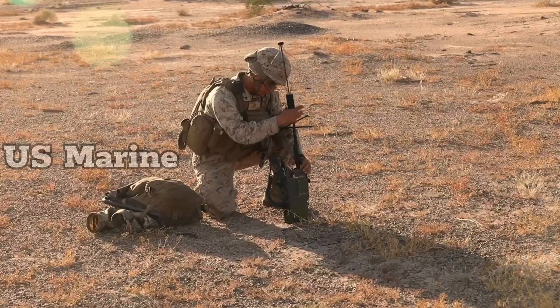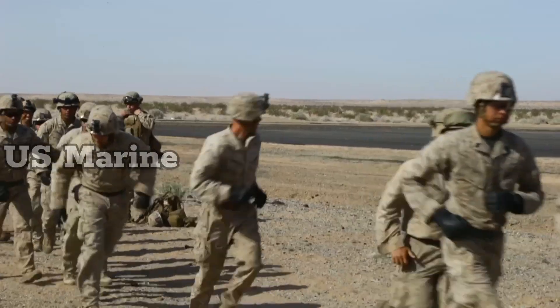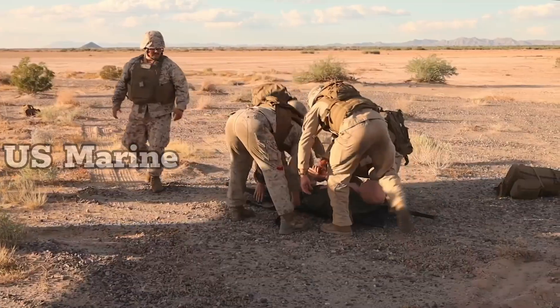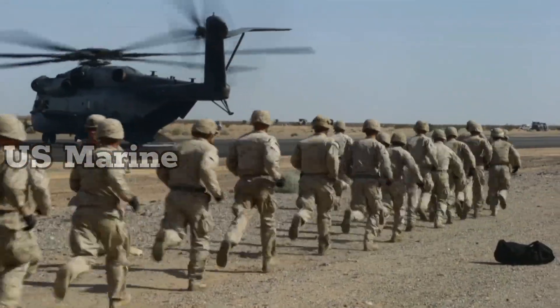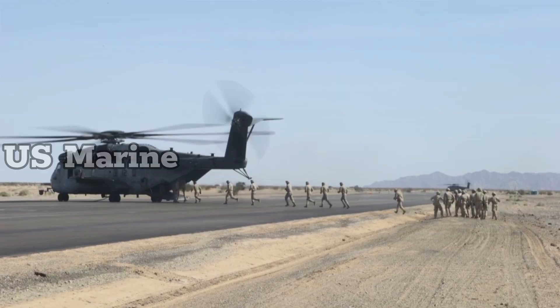Currently, approximately 150 CH-53E helicopters are deployed to the Marine Corps and an additional 28 MH-53Es to the U.S. Navy. The CH-53 requires 44 hours of maintenance per flight hour, and each flight hour costs approximately $20,000.